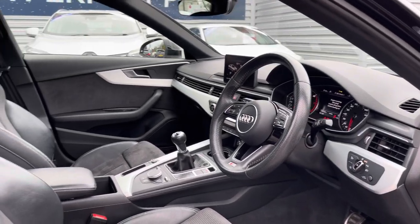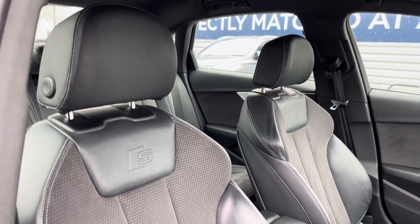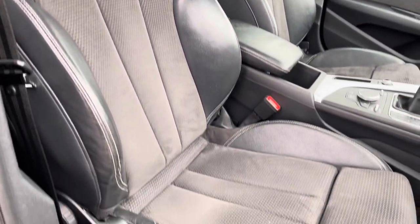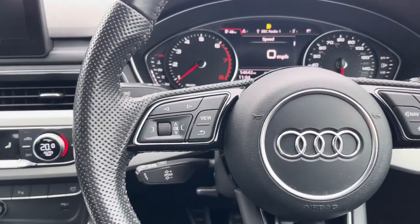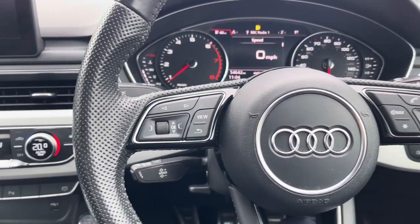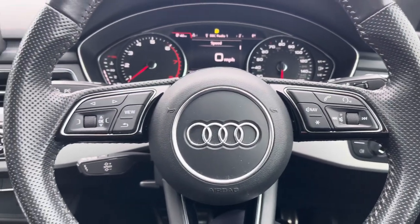Up front you've got your leather wrapped multifunction S line branded steering wheel. Moving around to your front seats, you do have plenty of adjustment in the driver's seat so you can easily find the perfect driving position. To the left of your steering wheel you have controls for the display in the instrument cluster, and to the right you have controls for adjusting your infotainment system.